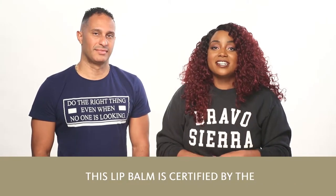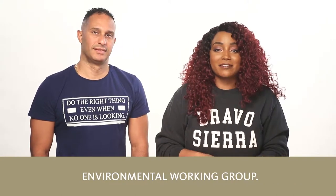The ingredient list is so clean, this lip balm is certified by the Environmental Working Group.